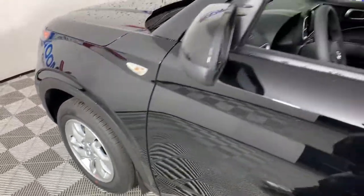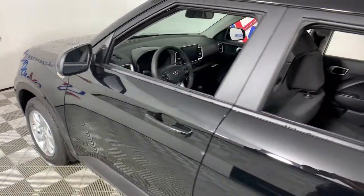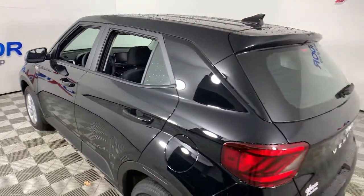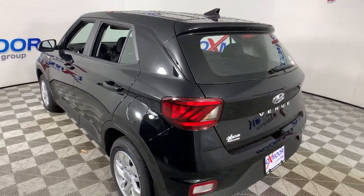Get a feel for the 2022 Hyundai Venue. Here's a sleek Hyundai Venue, the mini SUV with a big personality that's ready to take on your urban landscape.